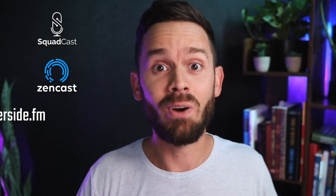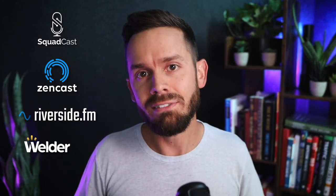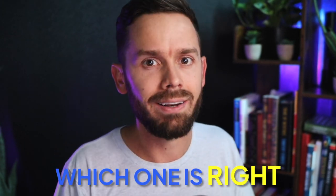Squadcast, Zencastr, Riverside, Welder — there's tons of options out there for you today to record HD audio and video for your podcast interviews. And by the end of this video, you'll know exactly which one is right for you.